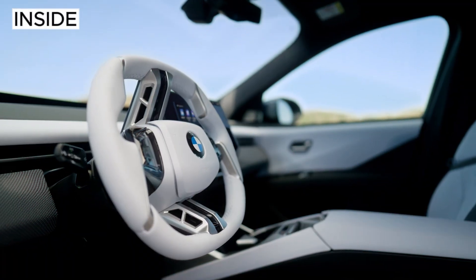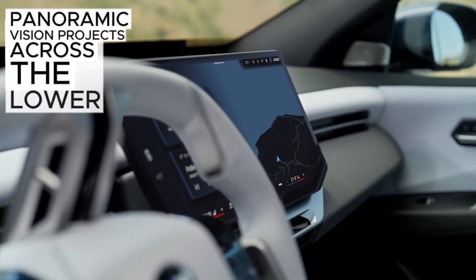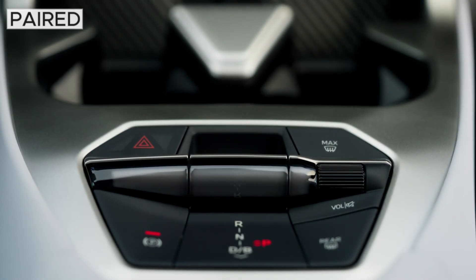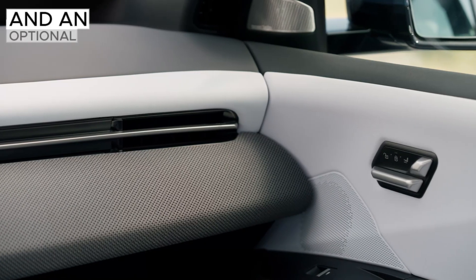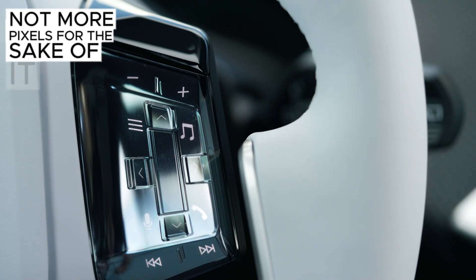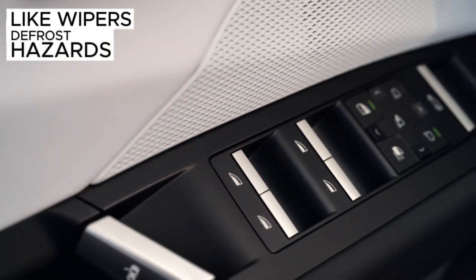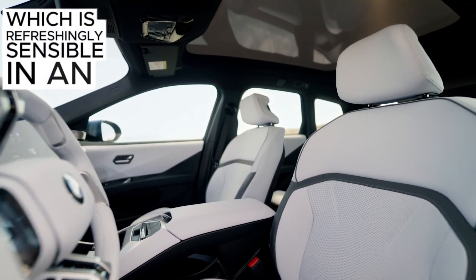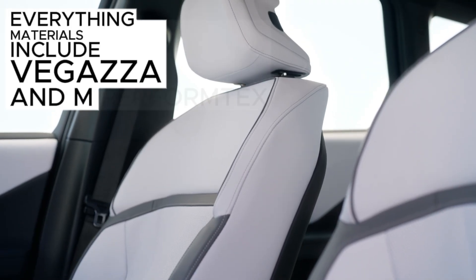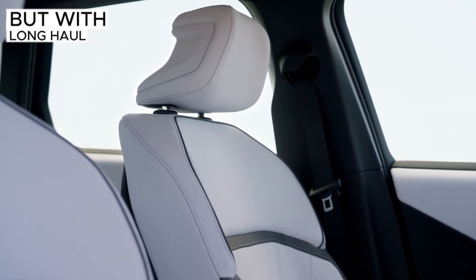Inside, BMW is going big on screens but in a different way. Panoramic Vision projects across the lower windshield on a blacked-out band, putting primary info in the driver's sight line, paired with a 17.9-inch central display and an optional 3D head-up display. The goal is less eyes-off-road time, not more pixels for the sake of it. There are still physical controls for core functions like wipers, defrost, hazards, and the parking brake — refreshingly sensible in an age of all-touch everything. Materials include Veganza and M Performtex, with optional Merino leather, and the seats look more lounge than lab, but with long-haul support baked in.